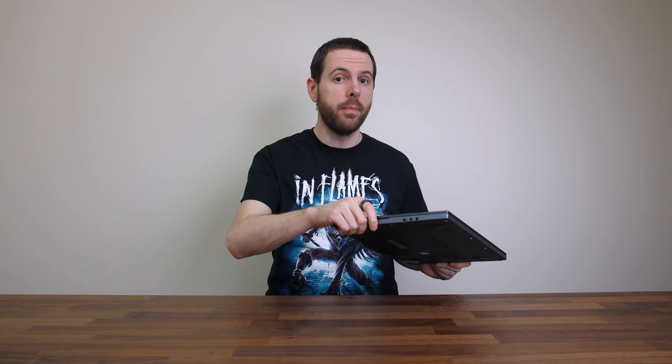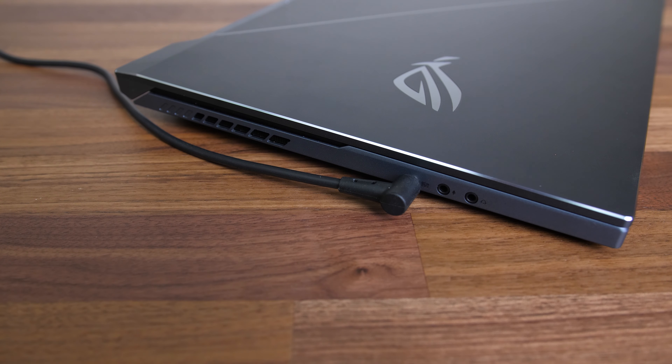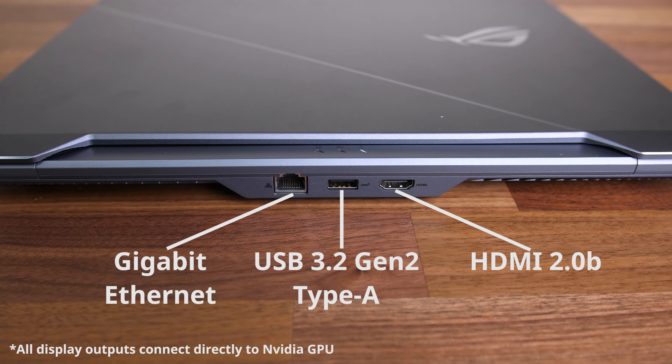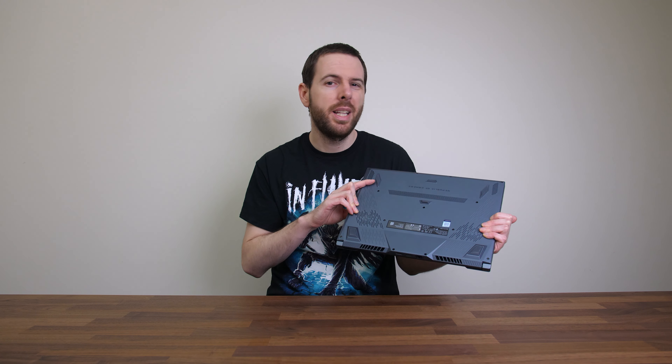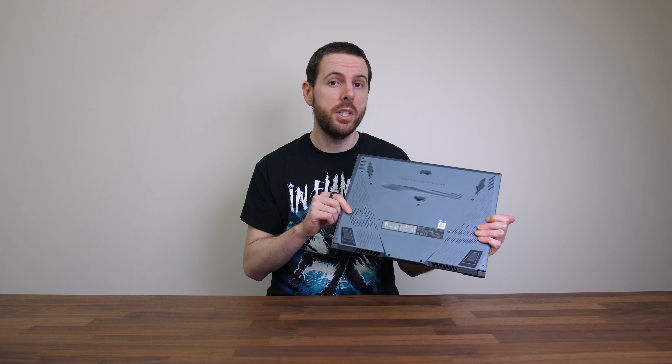The port selection is pretty decent. On the left there's 3.5mm mic and headphone jacks towards the front and the power input, and despite its location it never felt in the way. The right has two USB 3.2 Gen1 Type-A ports, a USB 3.2 Gen2 Type-C port with DisplayPort and Thunderbolt 3 support, and you can also optionally charge with Type-C. Over on the back there's a gigabit ethernet port, another USB Type-A port, and HDMI output. Underneath has the speakers towards the front — they sound ok, there's a little bass but they weren't that great, otherwise there are air intake vents towards the back above the fans.